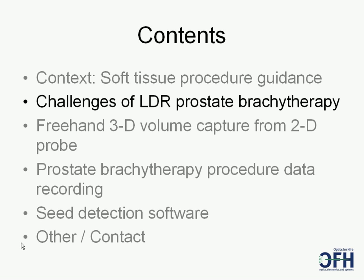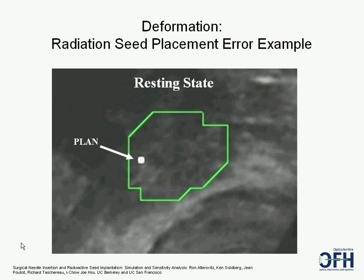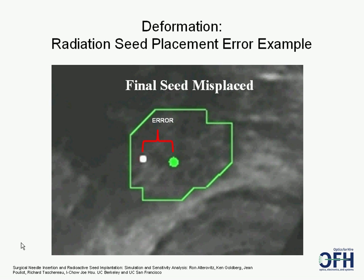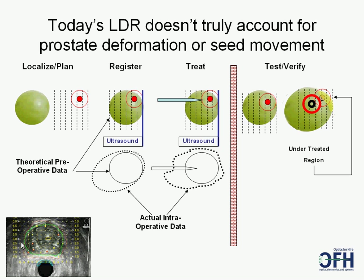LDR brachytherapy is challenging today for many reasons. Even if a seed is placed in the desired location, it can migrate due to forces within the prostate. A physicist and oncologist make a treatment plan 0 to 30 days prior to the procedure. Often this plan is obsolete by the time the patient arrives in the OR because the prostate may change shape. The seeds are placed, during which time the prostate and seeds move. Later, the patient is scanned to determine where the seeds are. Advanced clinicians will touch up any undertreated cold spots with more seeds, but studies have shown that extra seeds can lead to significant side effects.